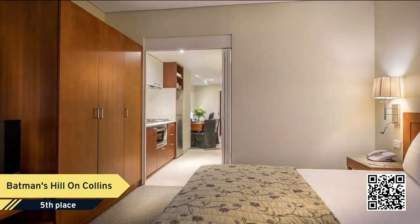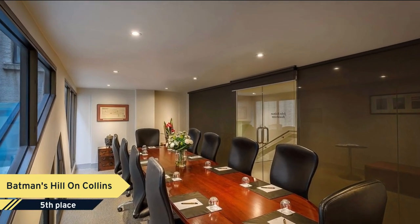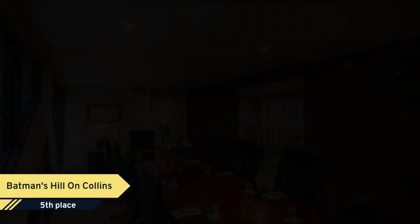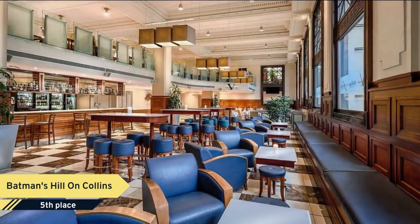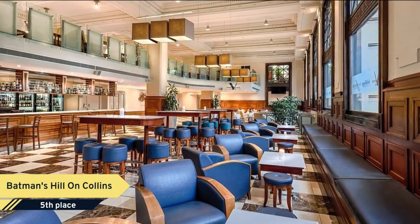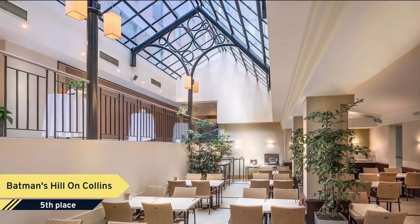Our beautiful hotel is walking distance from Melbourne Exhibition and Convention Center, Marvel Stadium, Casino, and South Bank Entertainment Precinct. The hotel features 190 hotel rooms and a versatile conference center with 10 event spaces, two restaurants, a public bar and entertainment room, as well as a cocktail lounge where a resident pianist plays songs on request.